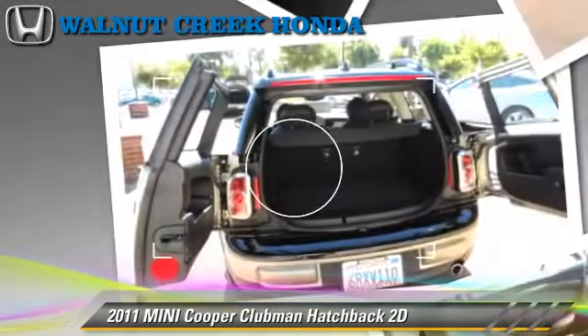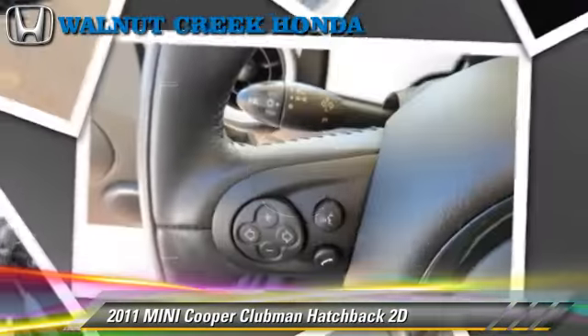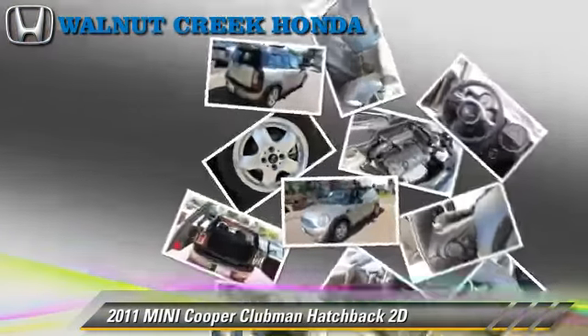Comfort and Convenience features include Cruise Control, Power Door Locks, and Harman Kardon Sound. Give us a call to schedule your test drive today.